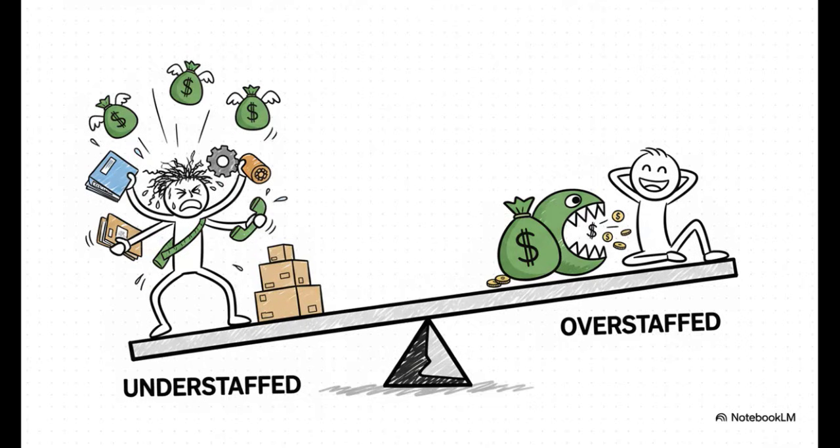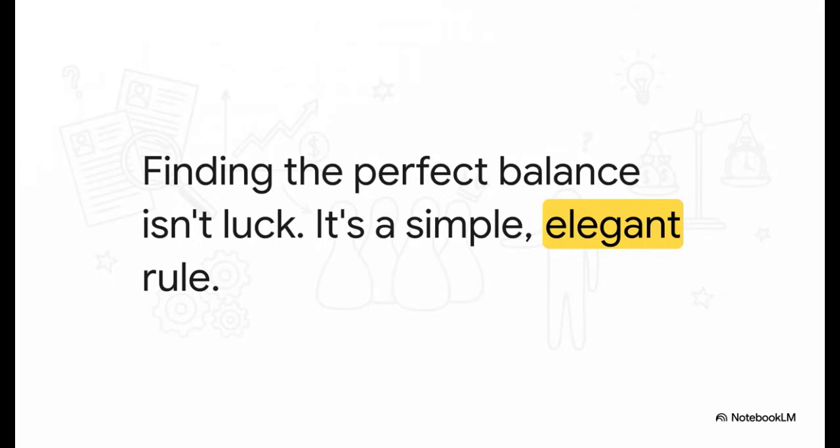On one side, if you're understaffed, you're missing out on sales, on growth, on pure profit you totally could have captured. But on the other side, if you hire just one person too many, their salary can eat directly into your bottom line, turning what was a profitable company into a losing one. It's like walking on a knife's edge. But finding this sweet spot isn't about luck or intuition — it's about a clear, powerful economic principle that can guide pretty much any hiring decision.